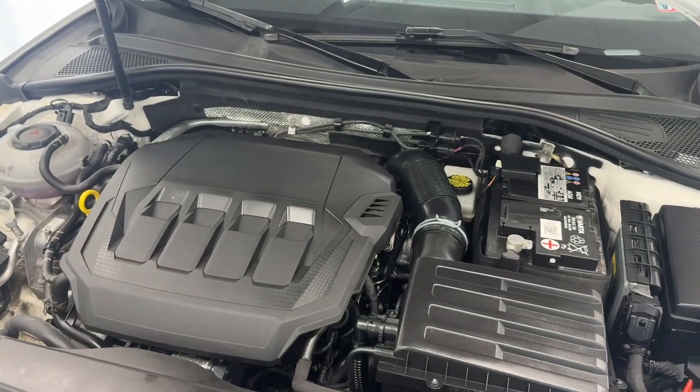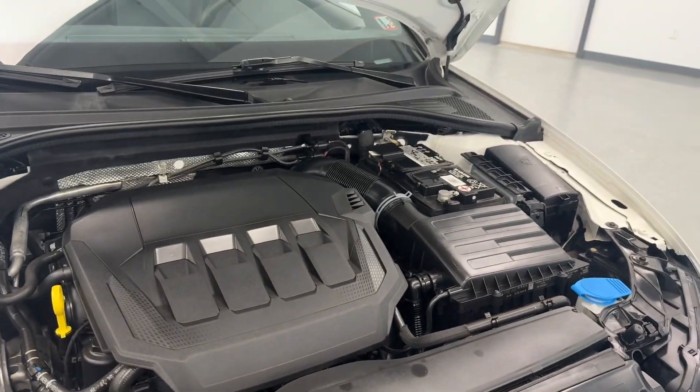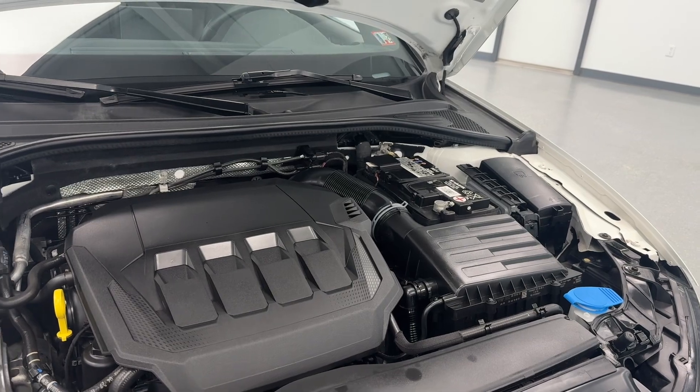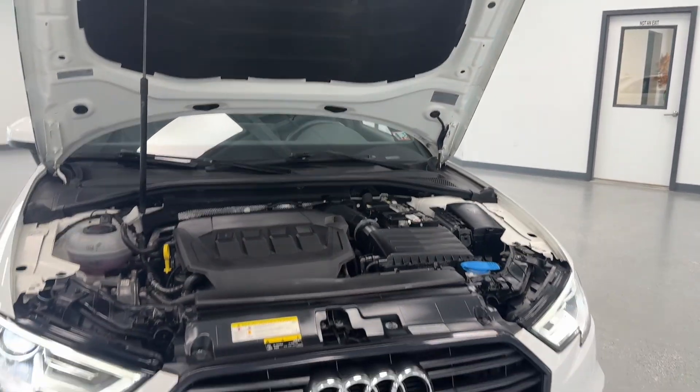Out under the hood, you will find your two-liter four-cylinder turbocharged engine — very clean. As you can see, there is no evidence of exhaust or oil leaks or anything of that nature. Our crew always does a phenomenal job of making these vehicles ready for the next buyer.